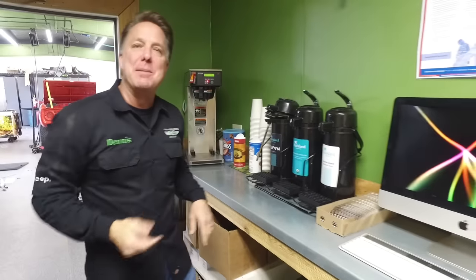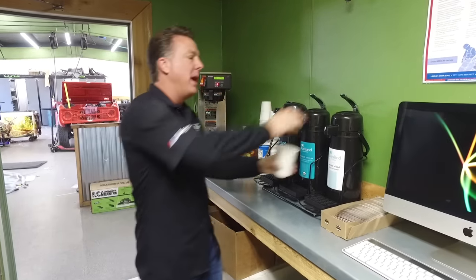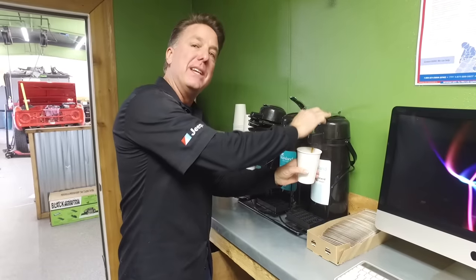Good morning and welcome to Coffee Walk. Today is going to be a great day. I got two killer high-performance Fords in. Can't wait to show you. And yes, one of them is a holy grail car.